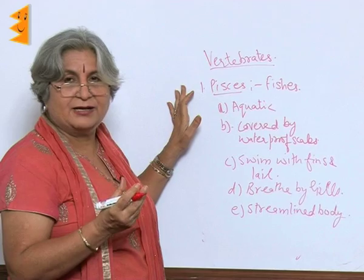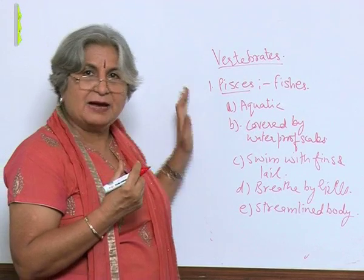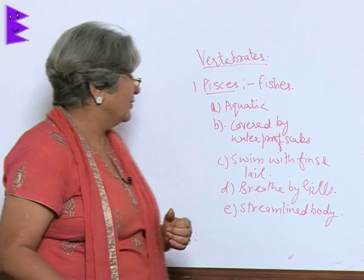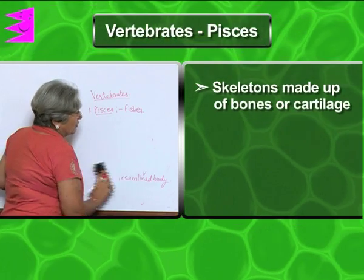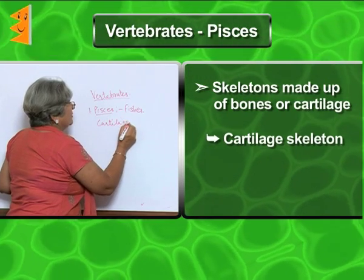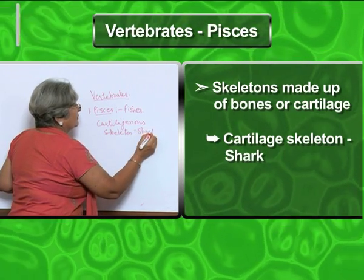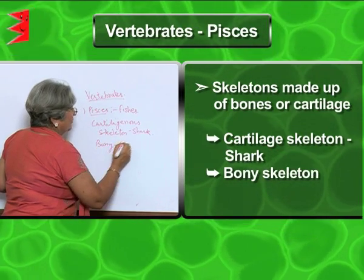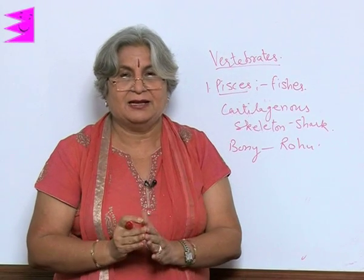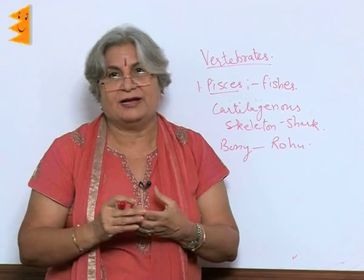Some fishes have a skeleton made only of cartilage, like shark — these are called cartilaginous fishes. But some have both bones as well as cartilage and they are called bony fishes, like rohu. So the skeleton is made up of bones or cartilage: cartilaginous skeleton in shark, bony in rohu. Because of the streamlined body, fins and tail, and gills that take in oxygen dissolved in water, fishes are well adapted to aquatic life.